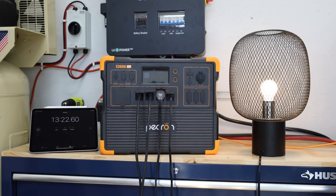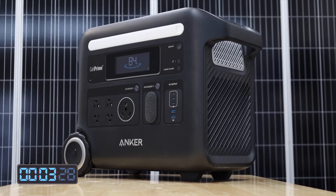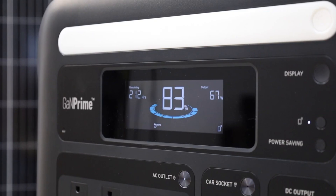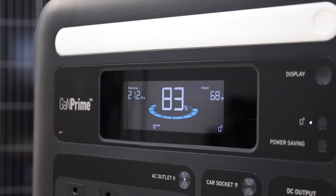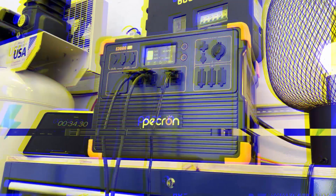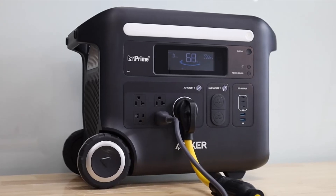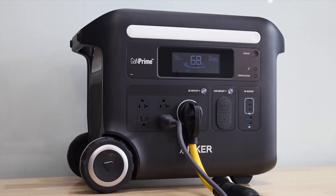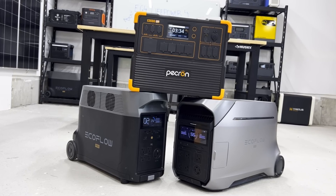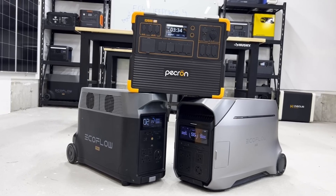With advancements in battery technology and inverter efficiency, brands like EcoFlow, Pecron, and Anker have emerged as leaders in the market, offering robust solutions for diverse energy needs. In this exploration, we'll dive into three standout models: the EcoFlow Delta Pro, the Pecron E3600 LFP, and the Anker F2600. Each brings unique strengths to the table, catering to different use cases from home backup to rugged adventures.